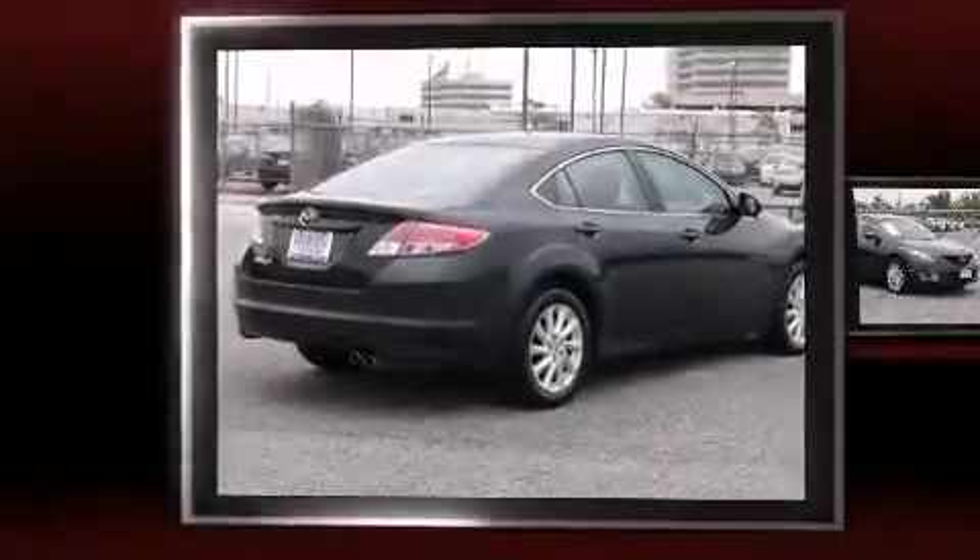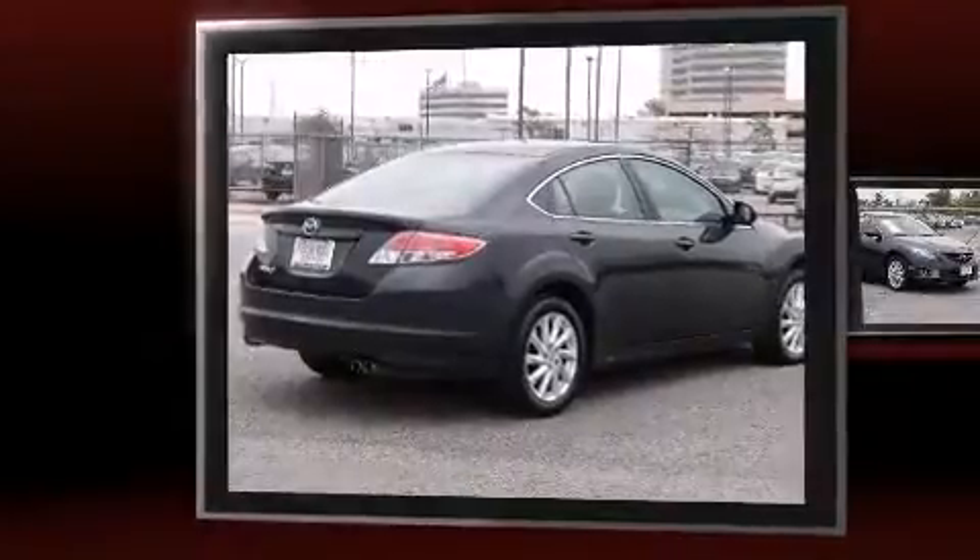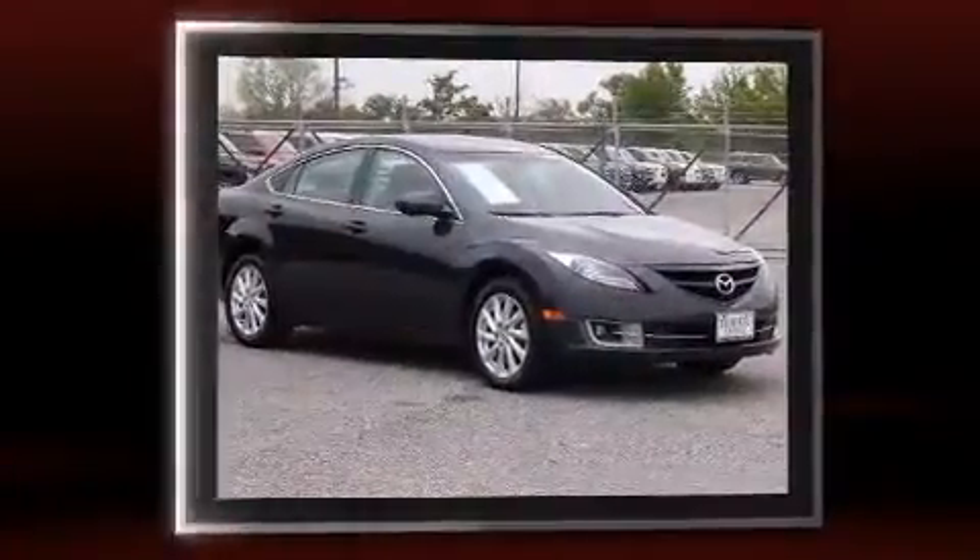Treat yourself to a test drive in the 2012 Mazda Mazda6. This four-door, five-passenger sedan still has fewer than 60,000 miles.